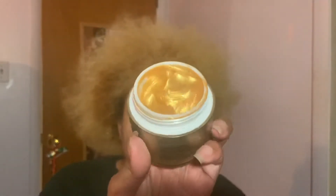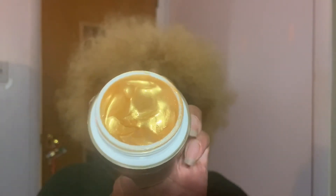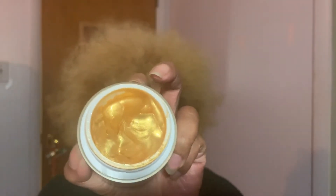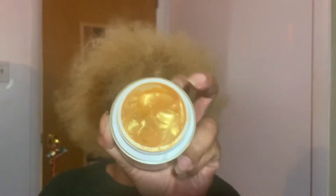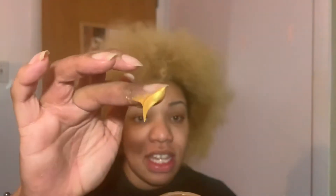One of the main things about this mask is it actually has gold in it. Don't believe me? It's on the ingredients — there is actual gold in this mask. You can see what the mask actually looks like; you can't tell me that's not gold. I just love the packaging, it's so shiny. I know my camera is not really gonna pick it up that well, but it's so, so shiny.